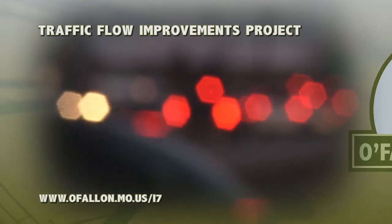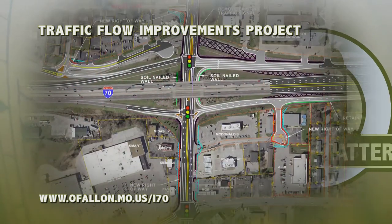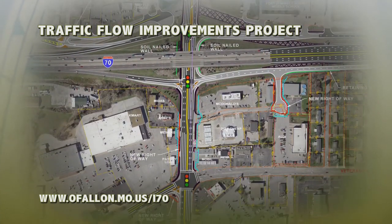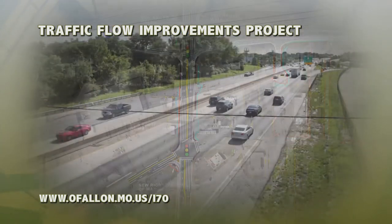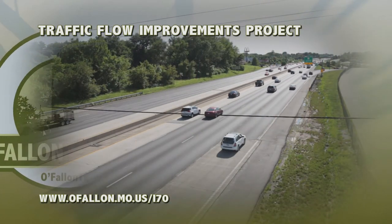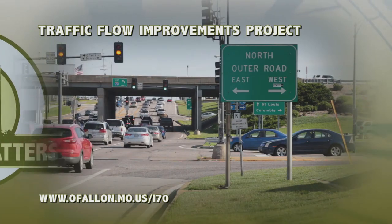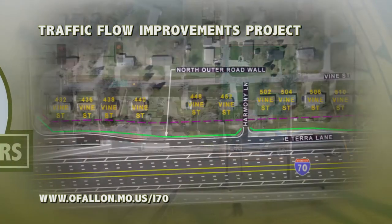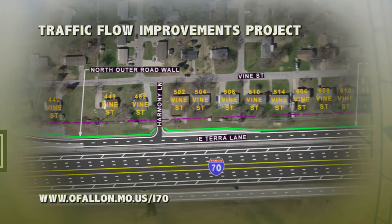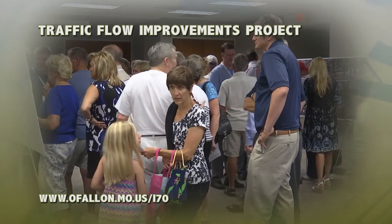This project is fully funded with a combination of city, county, MoDOT, and federal dollars from the East-West Gateway. The Missouri Department of Transportation is currently acquiring right-of-way and easements from property owners, and we're planning on bidding out the construction of this project in the fall of 2017. To follow along with the progress of this project, head online to the city's website at www.ofallon.mo.us/i70.